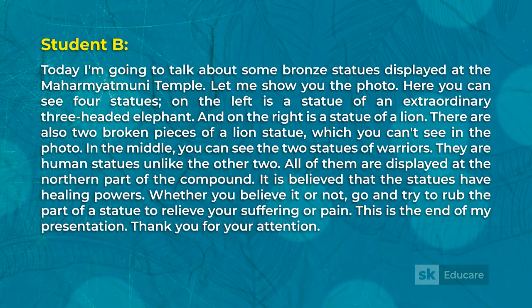Today I'm going to talk about some bronze statues displayed at the Mohamrat Muni Temple. Here you can see four statues: on the left is a statue of an extraordinary three-headed elephant, and on the right is a statue of a lion. There are also two broken pieces of a lion statue which you can't see in the photo.